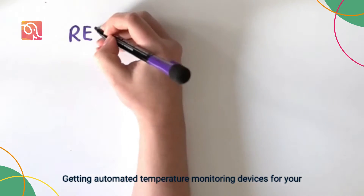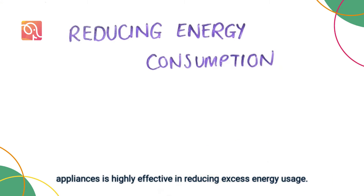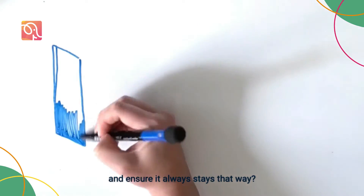Getting automated temperature monitoring devices for your appliances is highly effective in reducing excess energy usage. If your appliance is just one degree colder, it uses 5–10% more energy, which can end up costing you a lot. So why not set your fridge to optimum temperature and ensure it always stays that way?